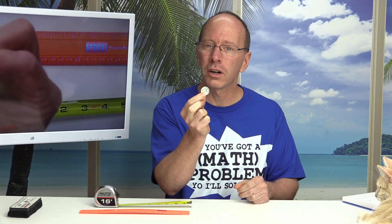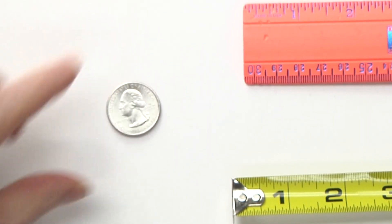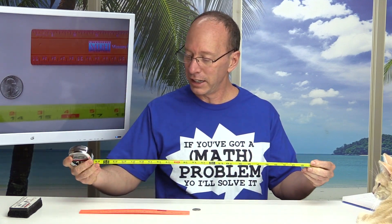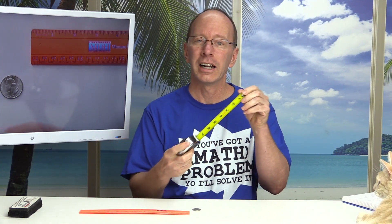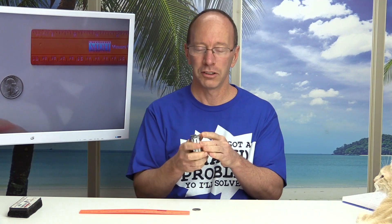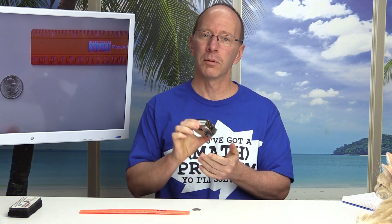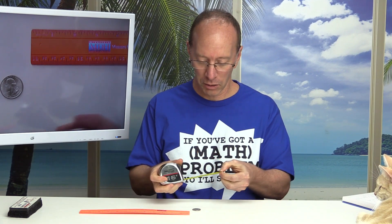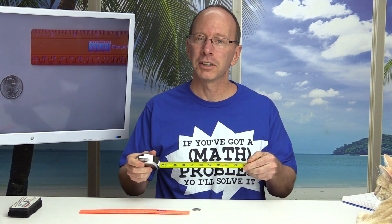For example, I have a quarter. A quarter is about the size of an inch. I am using a tape measure, and a tape measure has the inches written right on there. It's kind of nice because you can collapse it like this and walk around with it on your belt. A lot of carpenters will use it. This is a really nice way to measure things.